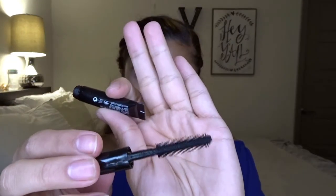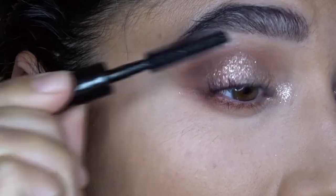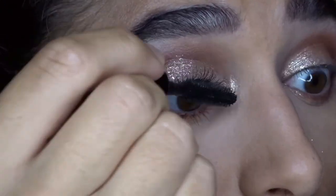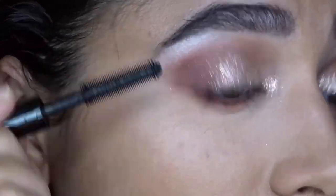Then I tried the MAC Extreme Dimension 3D Black Lash Mascara. The packaging tube is really cool and I really like this wand. I had a mascara before — I think it was a Mary Kay one — with a similar wand, but this worked really nicely. It's a very dramatic look. Another MAC product — very excited about that.